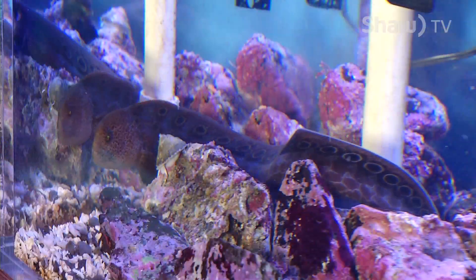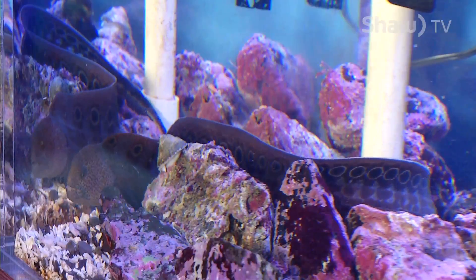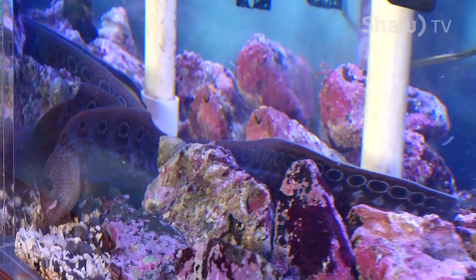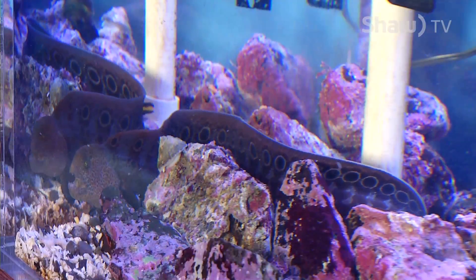Their main diet consists of all kinds of hard-shelled organisms like sea urchins, crabs, and other smaller crustaceans, and that's why they kind of look rather violent — however, they're really, really friendly towards all divers.